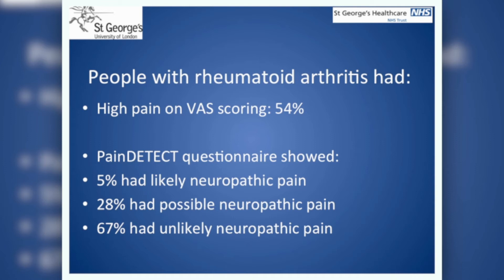When we measured the scores with the Pain Detect Questionnaire, we found that the results were even more striking, with 5% who had likely neuropathic pain, 28% had possible neuropathic pain, and 67% had unlikely neuropathic pain. We also checked to see if the patient measures of Visual Analog Scale and Pain Detect were related to each other, and we found a straight-line correlation. The group who had likely or probable neuropathic pain also reported high pain by VAS reporting.